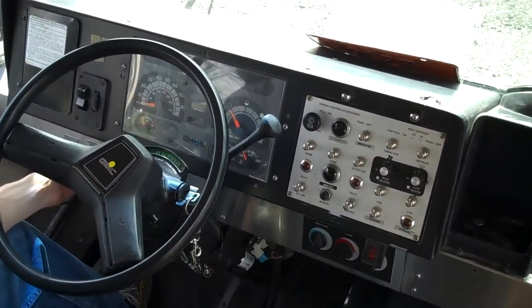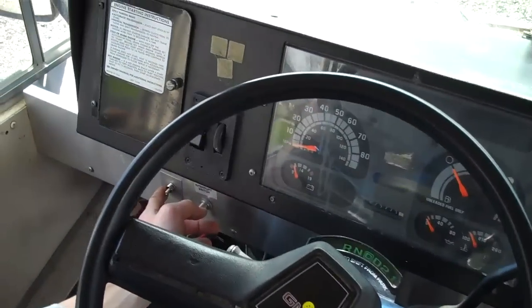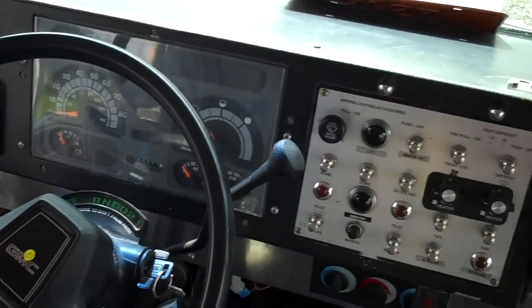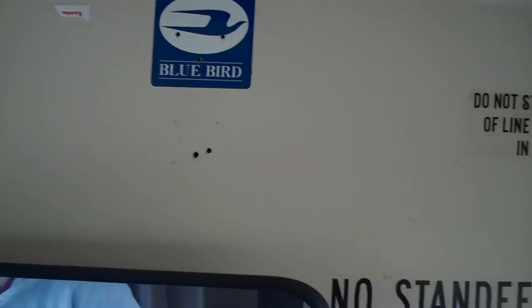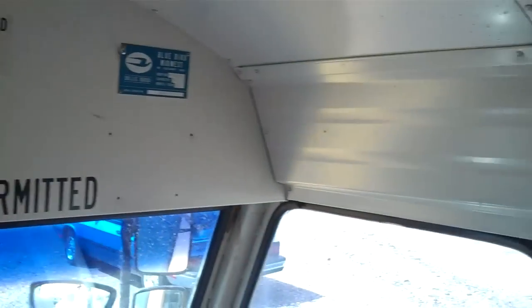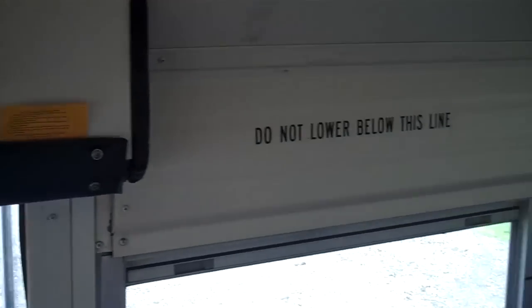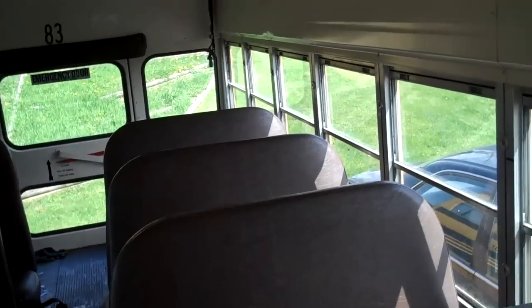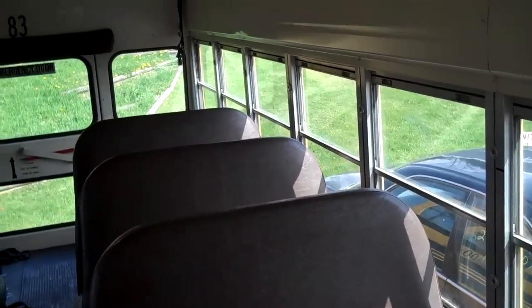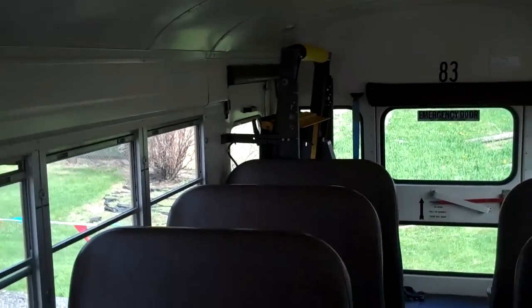Here you have a nice 5.7 liter gas GM motor. According to the odometer, 271,000 miles. I'm not sure if that's on the original motor. It does not burn oil, shifts as expected, it runs nice. There is a slight exhaust leak you can hear.